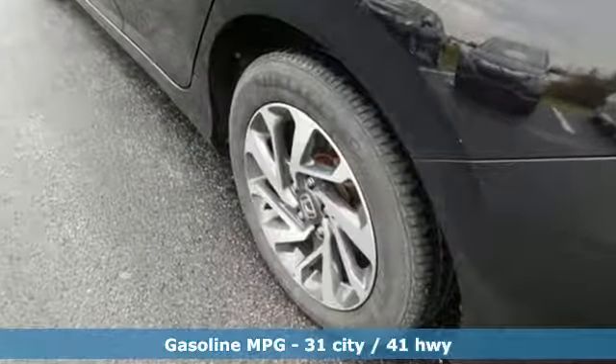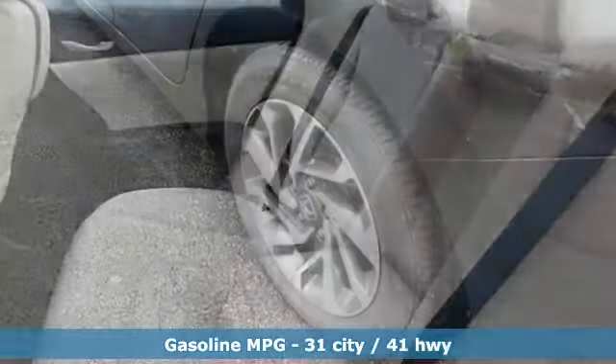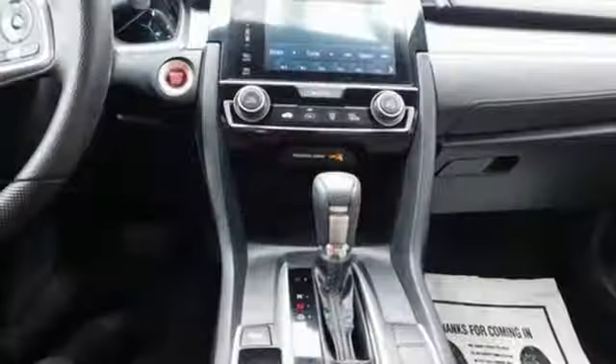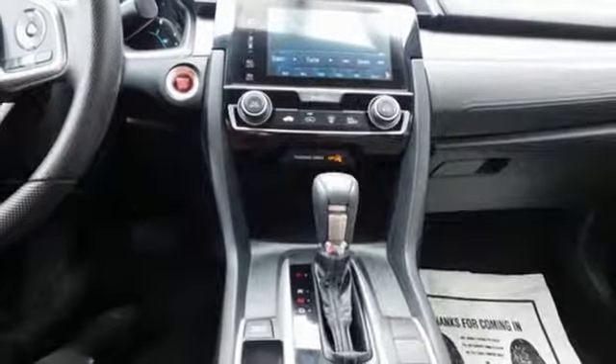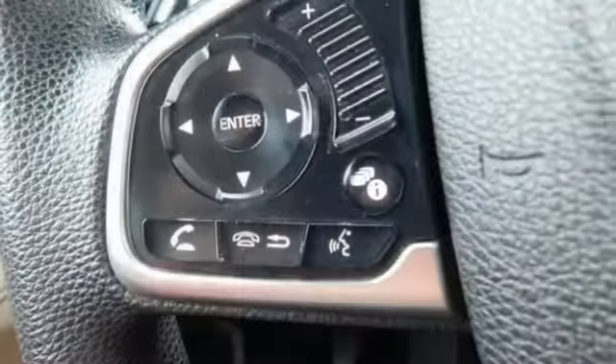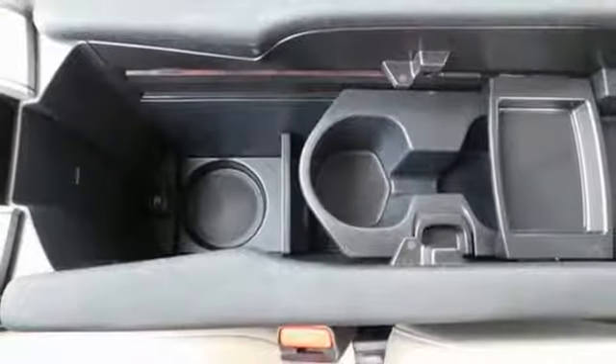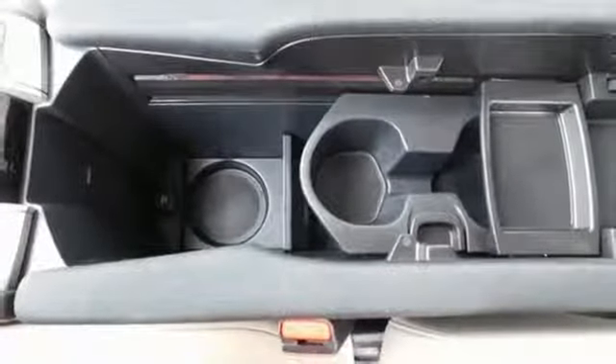External memory control, doors and push button start proximity key, air conditioning, remote engine start, manual tilting steering column, inline four-cylinder engine, power sliding and tilting sunroof, gas pressurized shocks, and power heated mirrors.